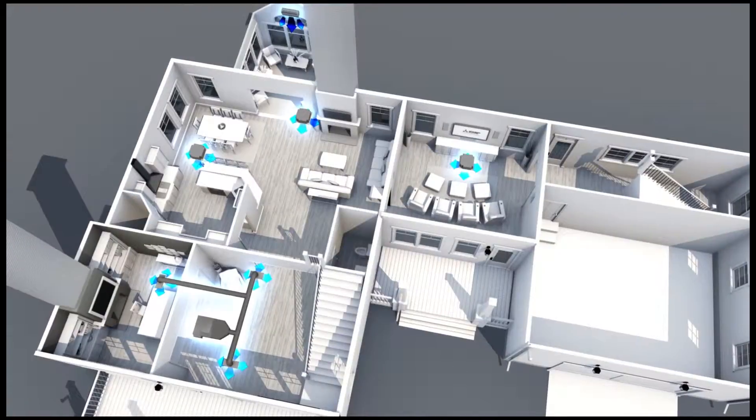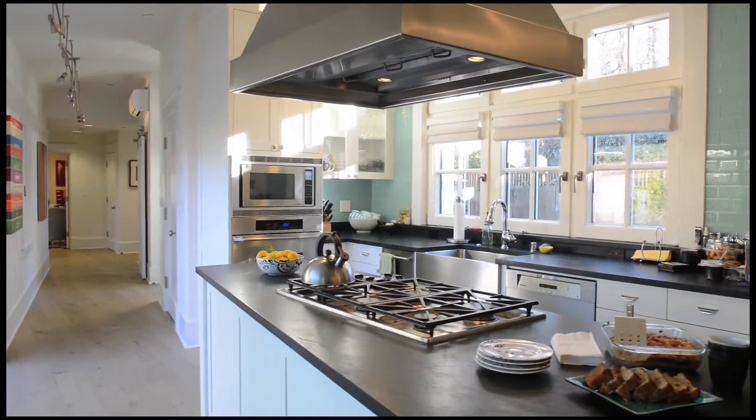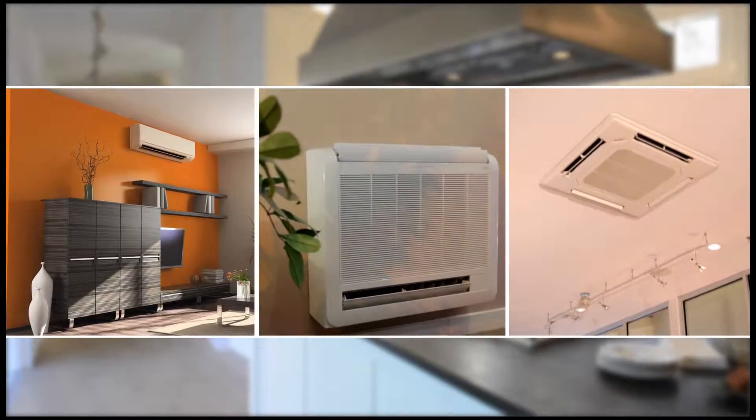For larger areas, our multi-zone systems can handle up to eight zones at a time — perfect for the whole house. Inside, our indoor air handling units come in a variety of styles to meet your home design needs, such as wall-mounted, floor-mounted, ceiling-recessed, and ducted.